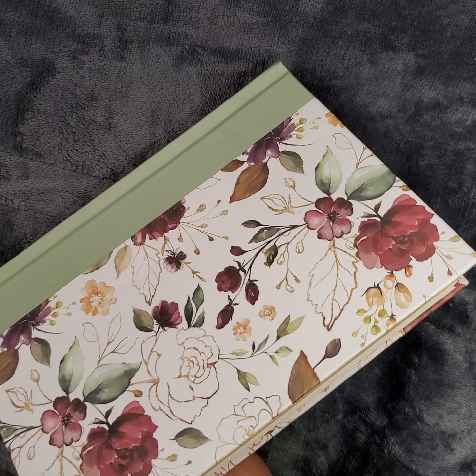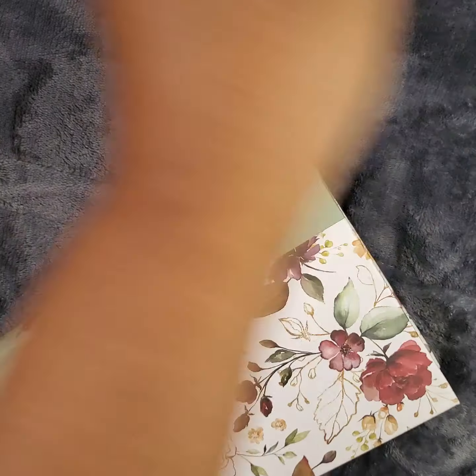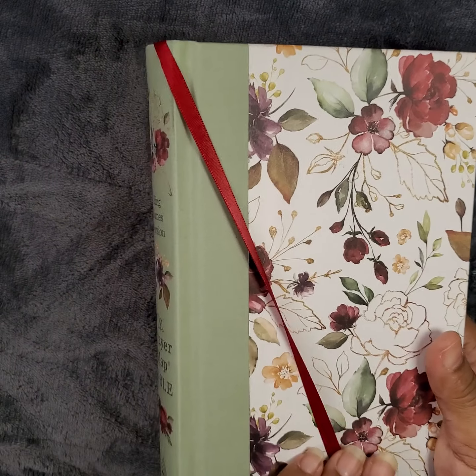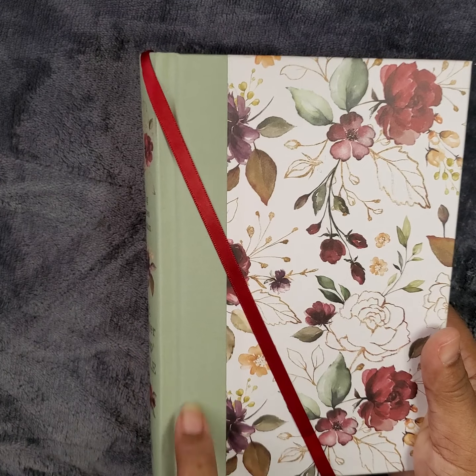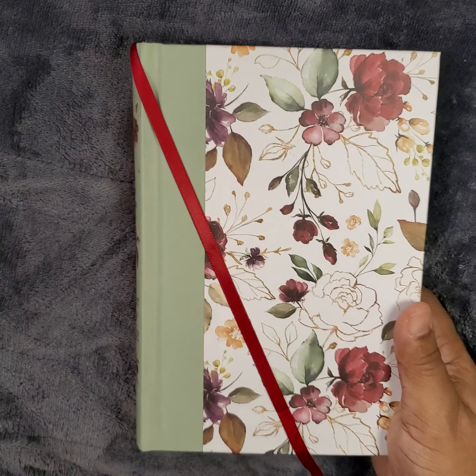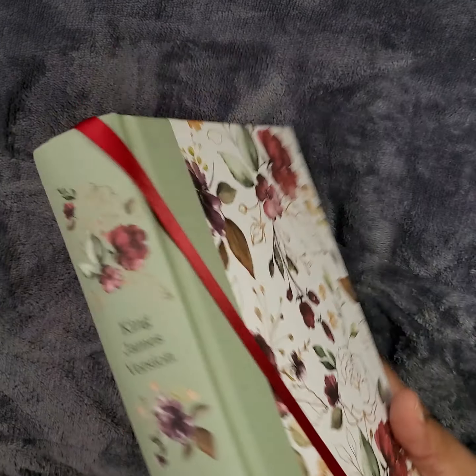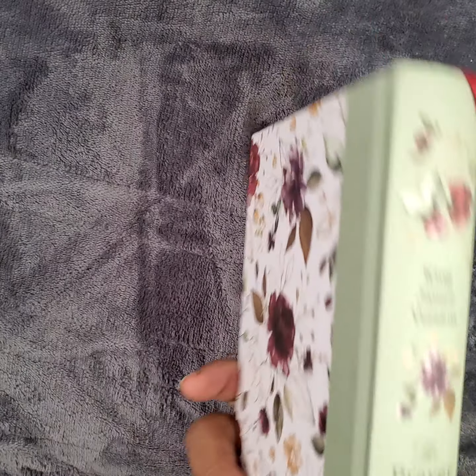It does have a ribbon in it — let's see if I can get that out. It's red. It probably would have been better if they did either green or the actual color here, which is kind of like a burgundy, but there you are.